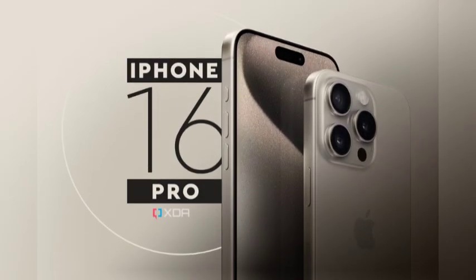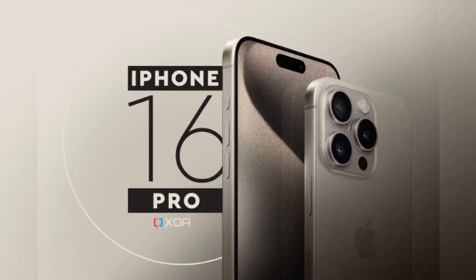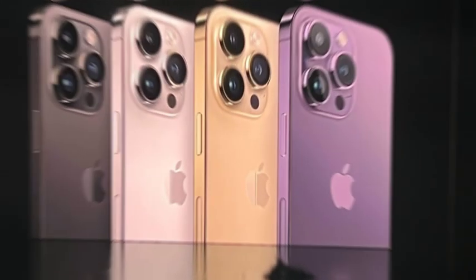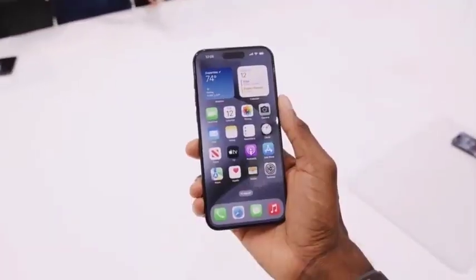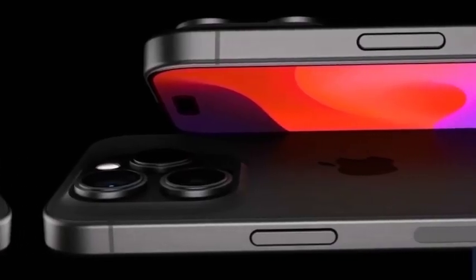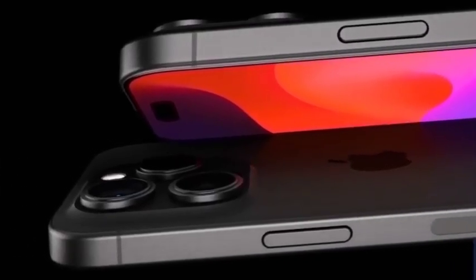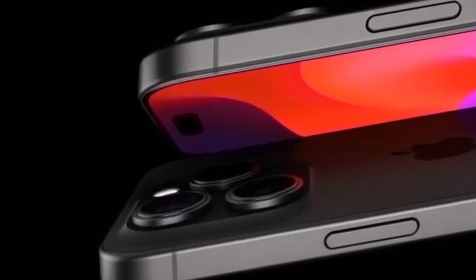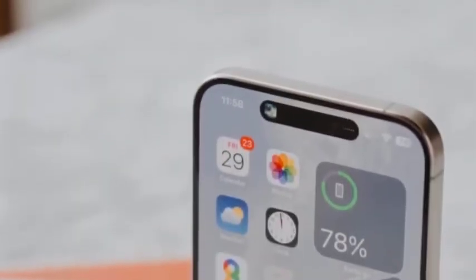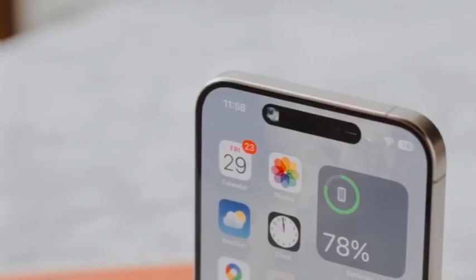ProRes 4K at 120 fps brings a new level of video fidelity to the iPhone 16 Pro, offering superior image quality and greater detail. We delve into the benefits of recording in ProRes format, including improved color accuracy and fewer compression artifacts, which are crucial for professional video work. We also discuss how external storage expands the iPhone's video recording capabilities, accommodating larger file sizes and longer recording times.